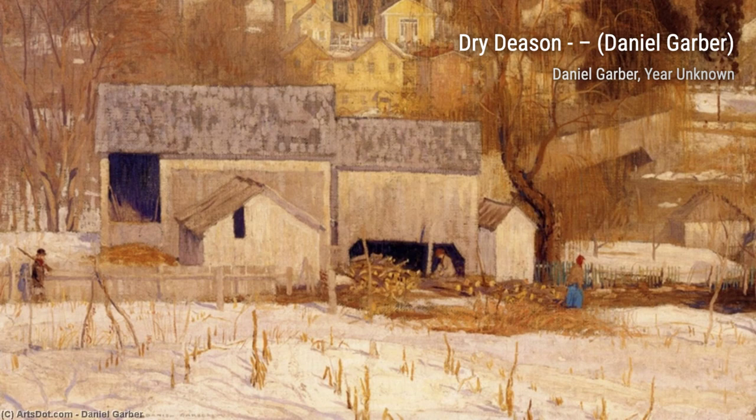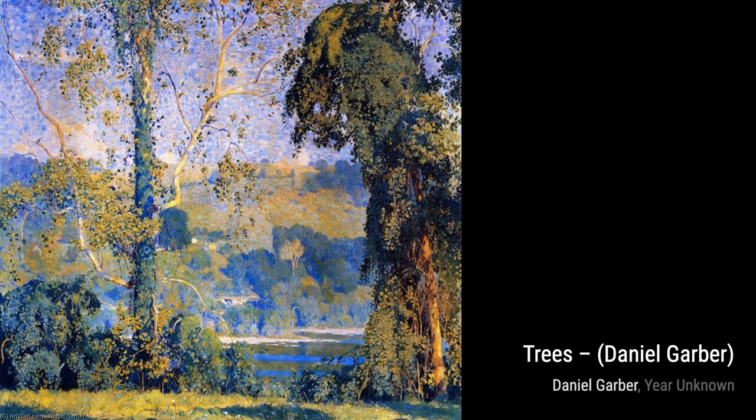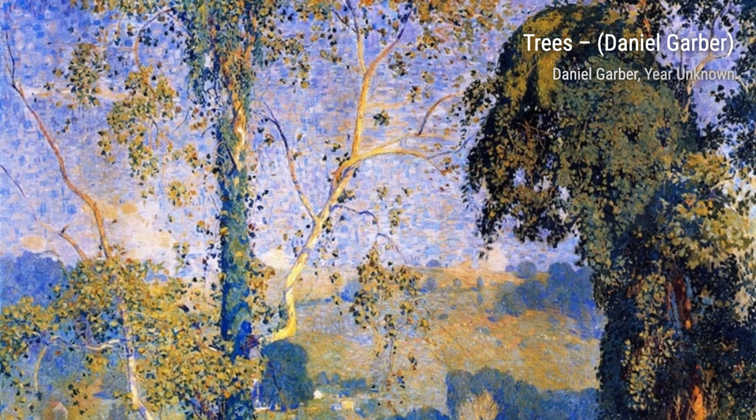Now let's take a look at 'Dry Season.' Garber's use of warm earth tones and delicate brushwork beautifully captures the essence of a dry, arid landscape. You can almost feel the heat radiating from the canvas.